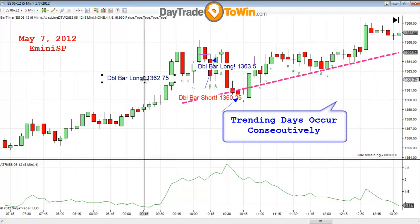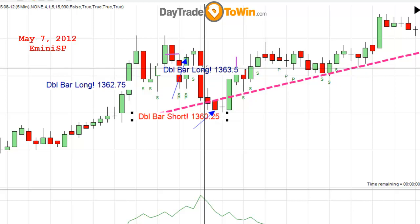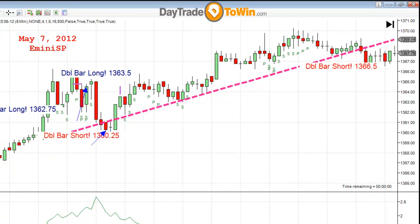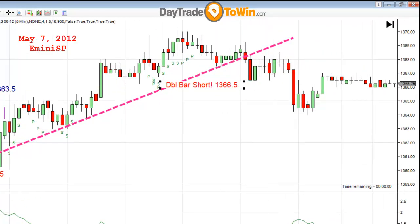So I'm going to go back to yesterday to show you what happened. On the Atlas Line here, I have some arrows. You can see it was also a trending day. I have here a long trade, a short trade that didn't work out, and another long trade that was good, with all these strength and pullback trades telling me to go long. The entire day, you just kept going long based on either the double bar long trades or the pullback and strength trades — all part of the Atlas Line software. This is yesterday, May 7, 2012. Towards the end of the day, we have a short.